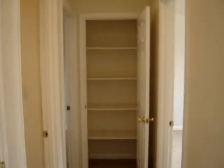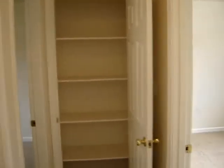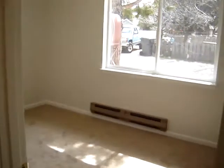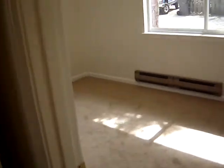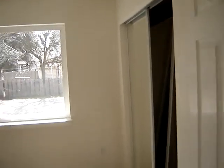Check this out — two bedrooms right here, plenty of storage. This is the front bedroom with ample closet space, and the second bedroom is in the back. Baseboard heating as you can see in the bedrooms, which is nice — supplemental to the wood stove.